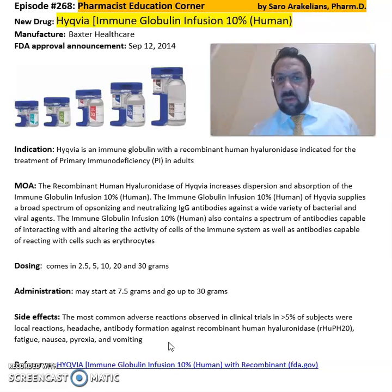Again, this is a summary of information about Hycovia Immune Globulin Infusion 10% from Baxter Healthcare. For more detailed information on this drug, refer back to the package insert, which will give you more information on the dosing, cautions, precautions, and side effects of this medication.